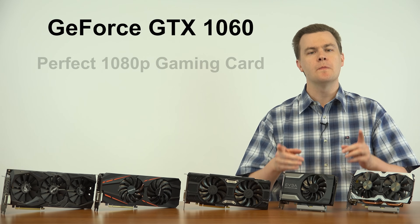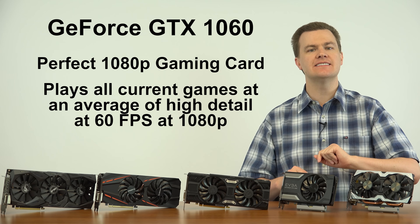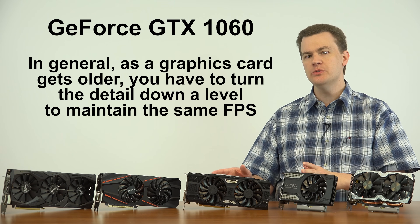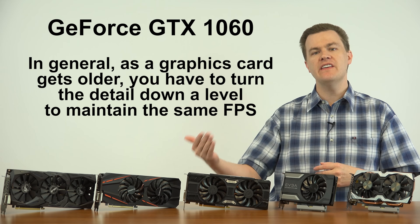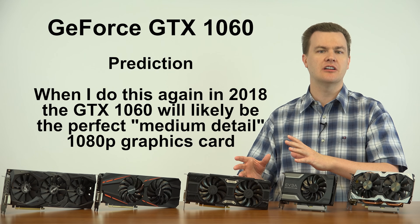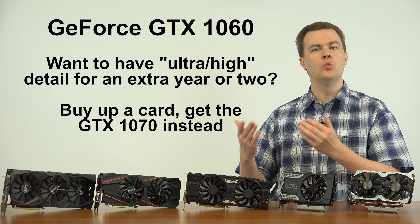The GTX 1060 is in my opinion about the perfect 1080p gaming graphics card. In 2017, it plays all current games at an average of high detail at 60 frames per second at 1080p. I once said it played games at ultra detail, but that's starting to come down as new, more advanced games come out. As new games are released, detail settings have to be turned down to maintain 60 FPS on the same hardware. Moving toward end of 2017 and into early 2018, that will come down again.